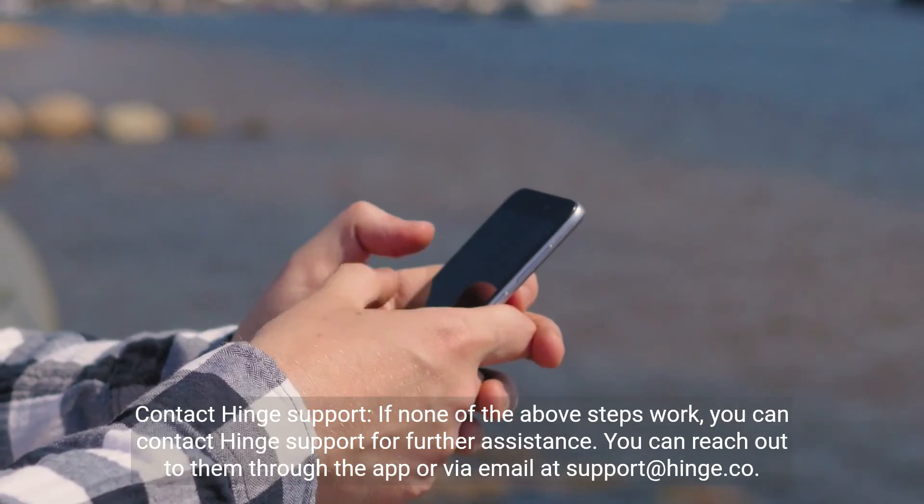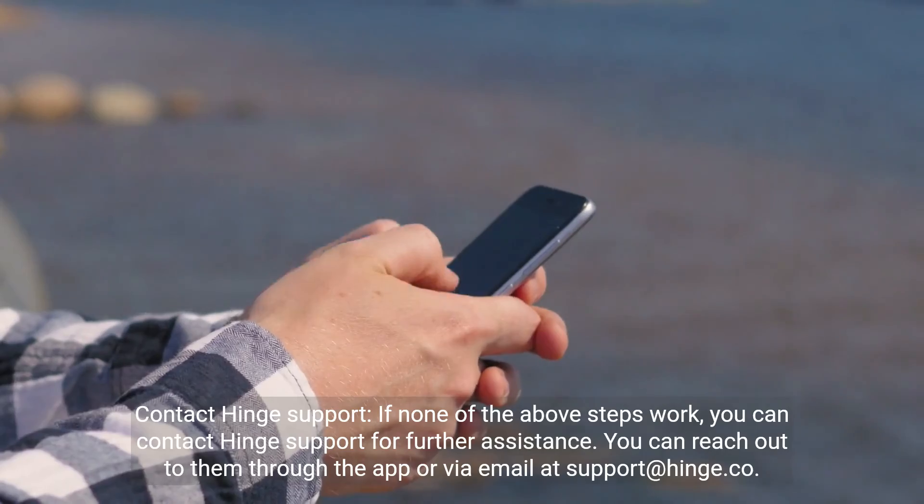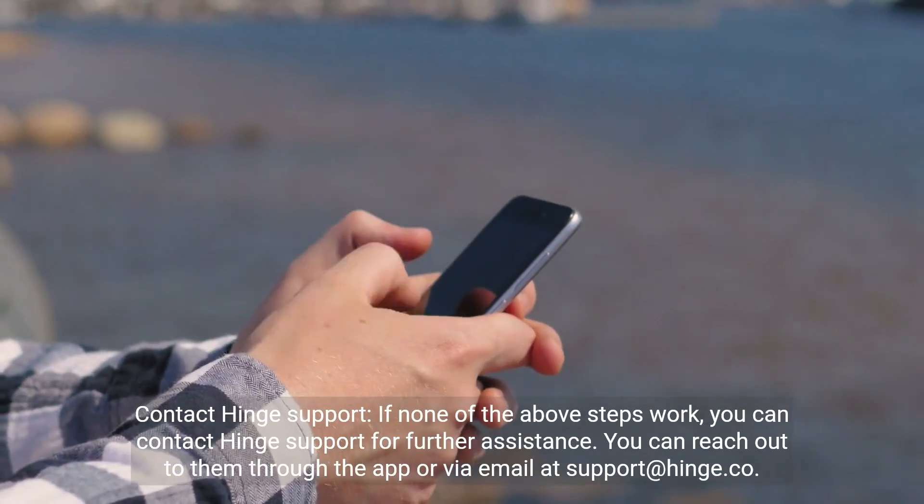Contact Hinge Support. If none of the above steps work, you can contact Hinge Support for further assistance. You can reach out to them through the app or via email at support@hinge.co.